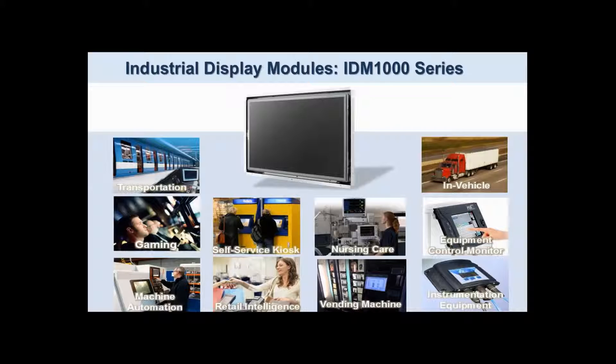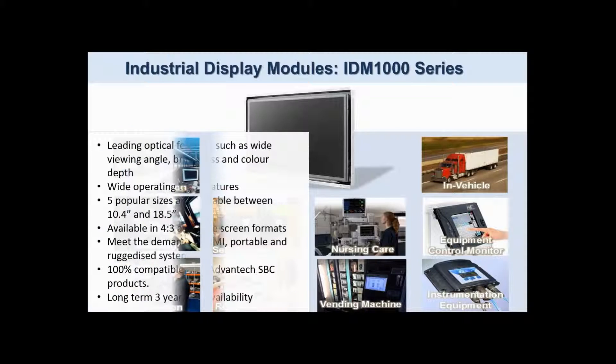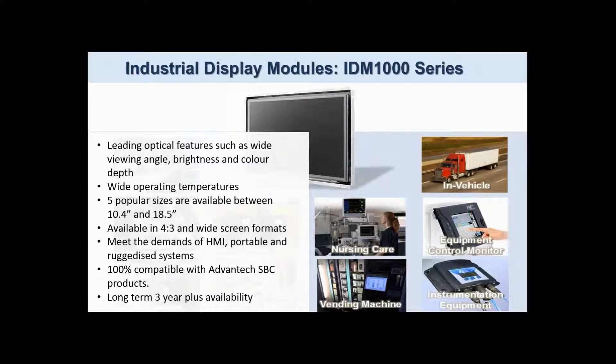Five popular sizes are available between 10.4 and 18.5 inches in both 4:3 and widescreen formats. These sizes meet the demands of HMI, portable, and ruggedized systems, and are all 100% compatible with Advantec SPC products.